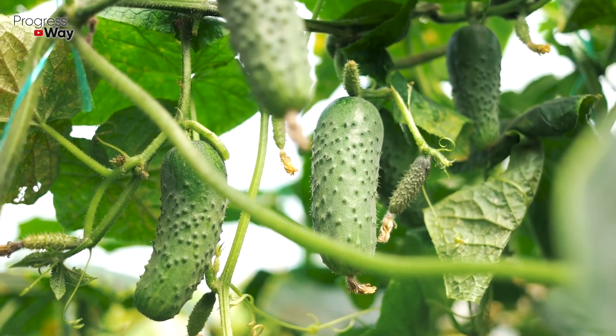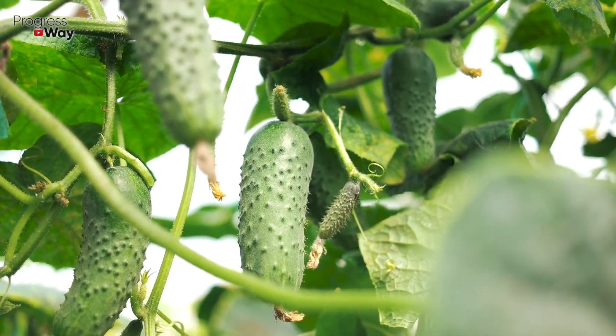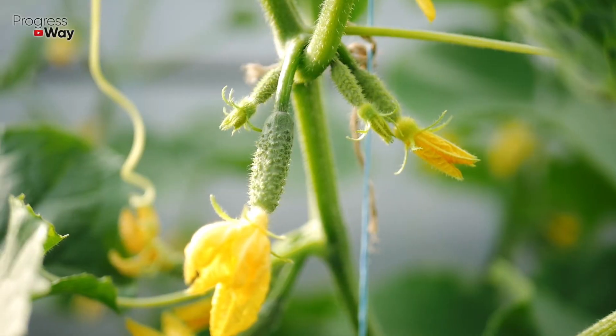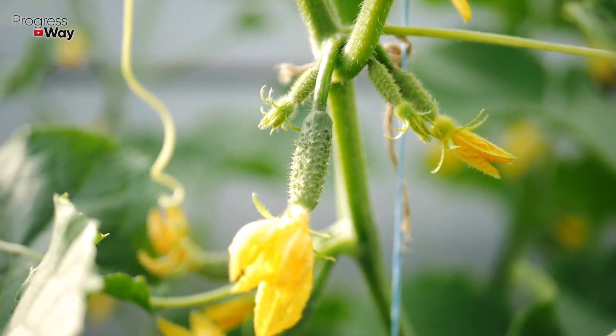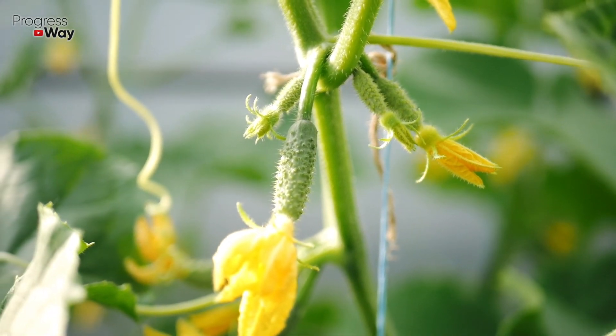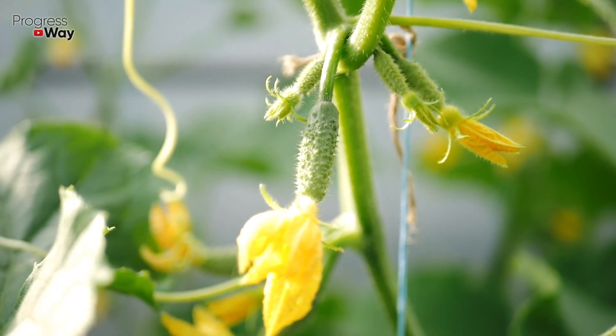To prepare a useful solution, dilute 200 grams of dolomite powder in 10 liters of warm water. Water the cucumber bushes under the root with the resulting composition. Approximately 1 liter of the top dressing is required for one plant. This procedure is recommended to be carried out one time in 3 to 4 weeks.